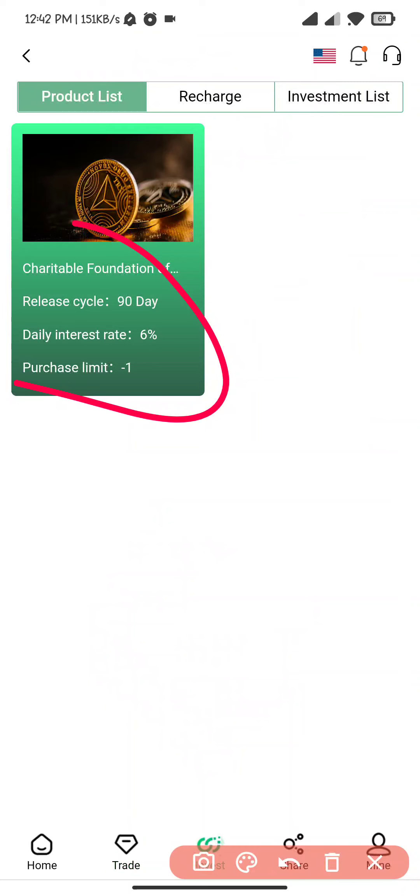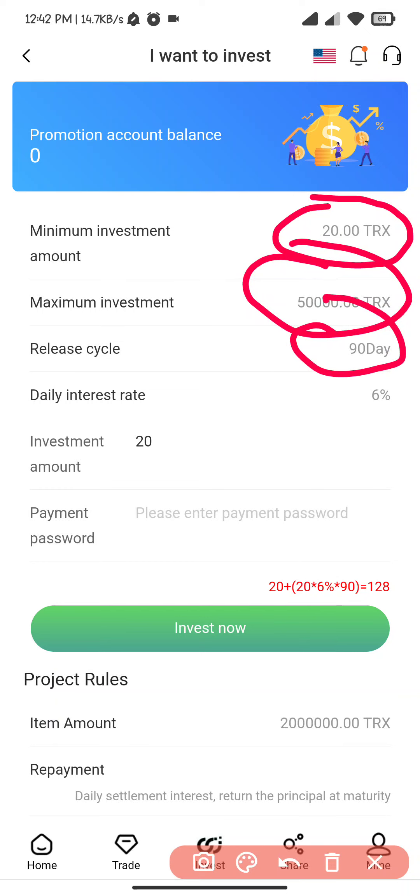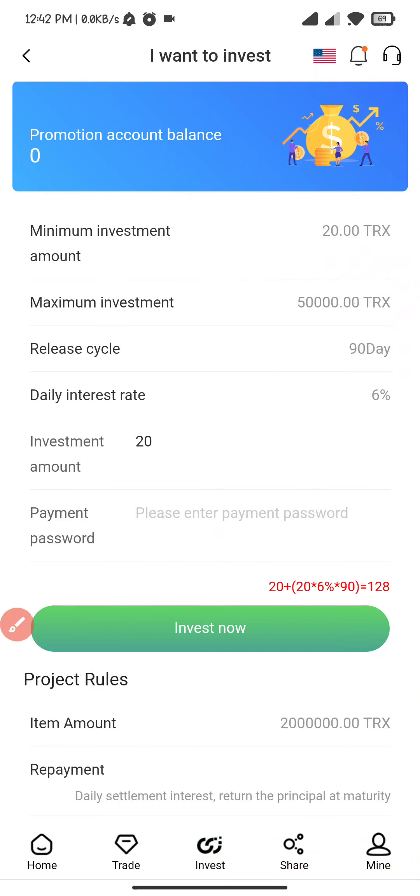I click on the investment cycle. Here you can see only one investment cycle — minimum investment amount, maximum release cycle, daily earnings — and invest now.